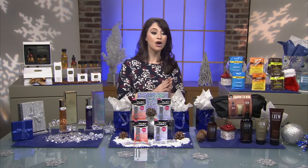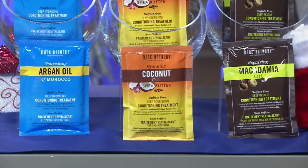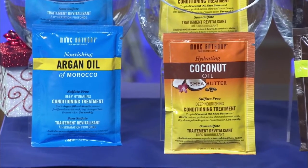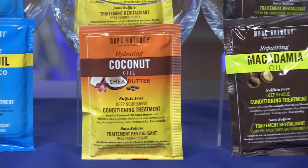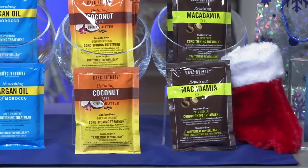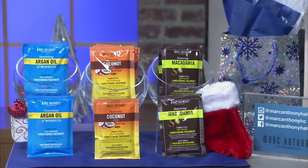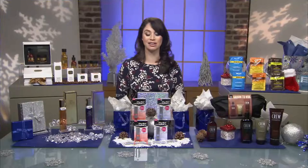For women, a great way to give your hair a spa-like treatment at home is with Marc Anthony's true professional conditioning treatment sachets. They come in a variety of treatments: nourishing argan oil of Morocco, hydrating coconut oil and shea butter, and repairing macadamia oil. They're the perfect quick fix to help restore dull, dry, frizzy hair, combat split ends and breakage, and leave hair more hydrated, stronger, healthier, and softer. They're available at Walgreens for $2.99 each — the perfect stocking stuffer.